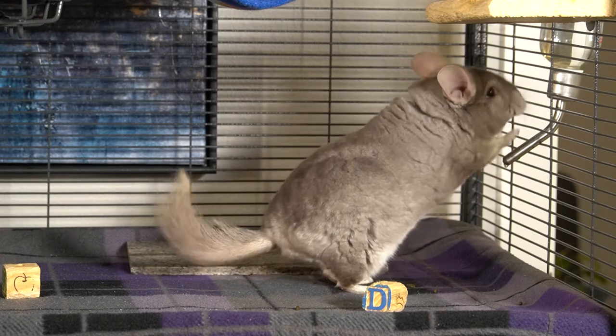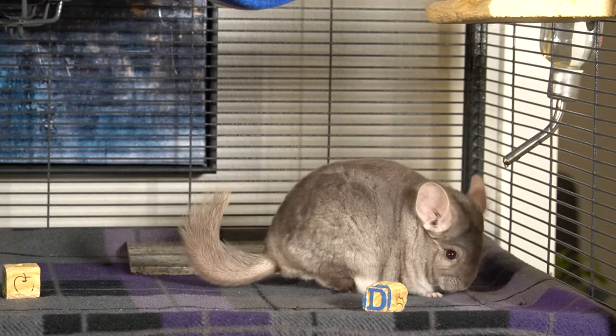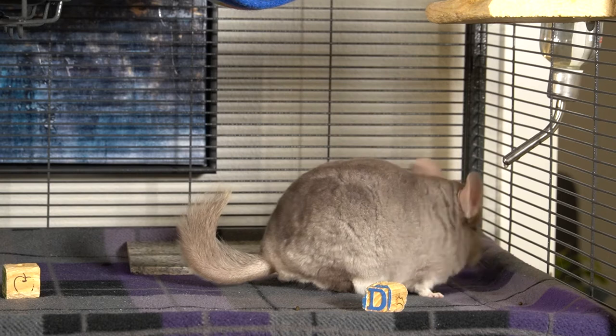Alright, let's get started. When it comes to bedding there are a lot of choices to choose from, and unfortunately some of these choices are not safe for chinchillas.